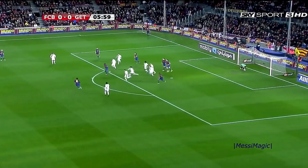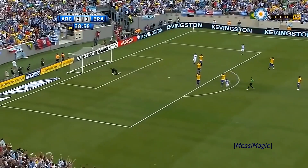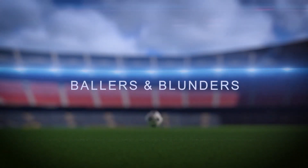Your support is the shining star on our footballing Christmas tree. From all of us here at Ballers & Blunders, we wish you a Merry Christmas, Happy Holidays, and a new year filled with unforgettable moments on and off the pitch. Until next time, keep scoring those goals and creating those memories. This is Ballers & Blunders signing off. Cheers!